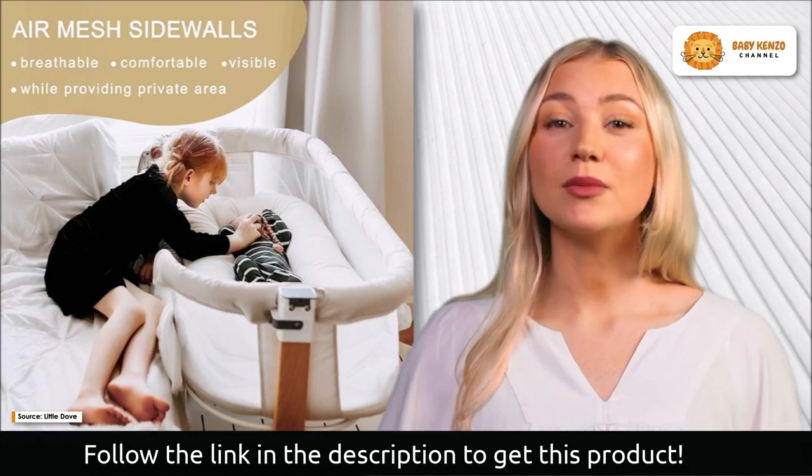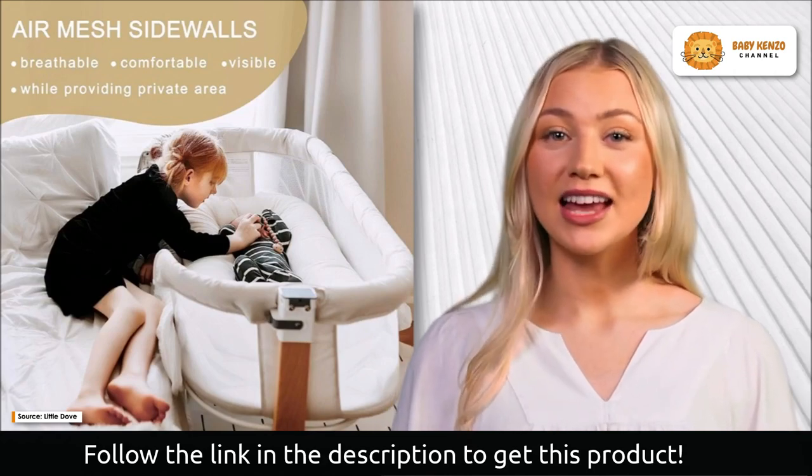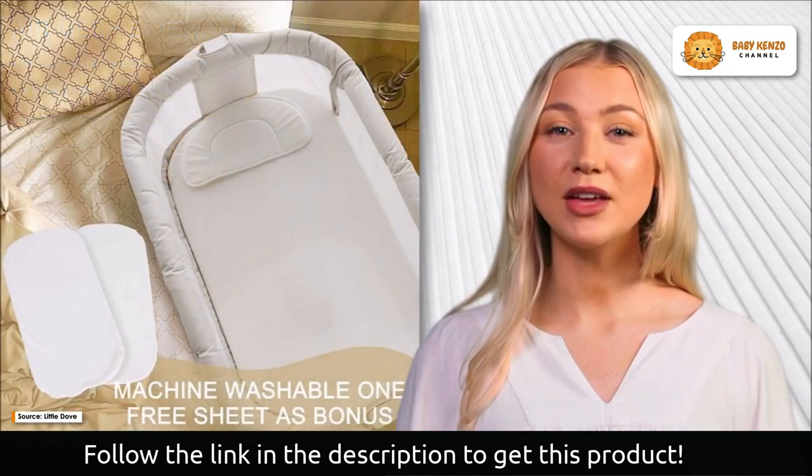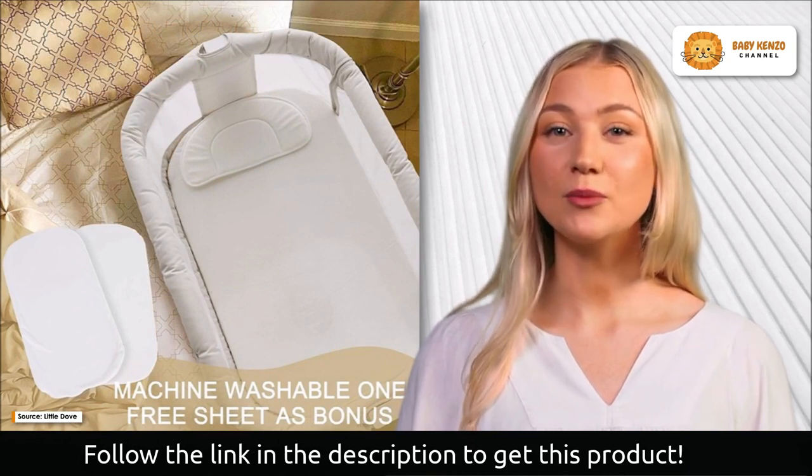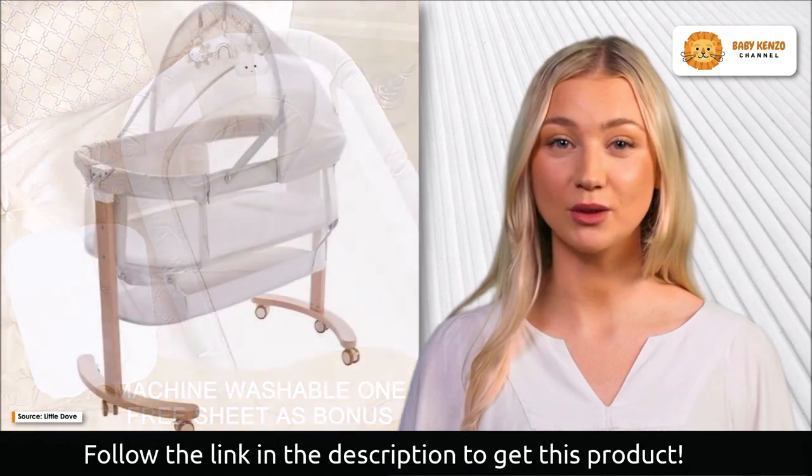You won't need any tools to put together one of our baby bassinets. As a result, you'll be able to do it on your own in just a few minutes. The Little Dove comes with gliding wheels that make it easy to transport the bassinet from the kitchen to the living room or bedroom.